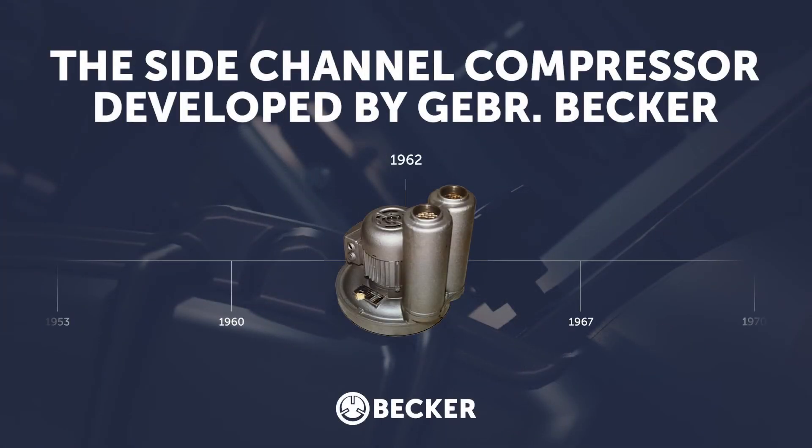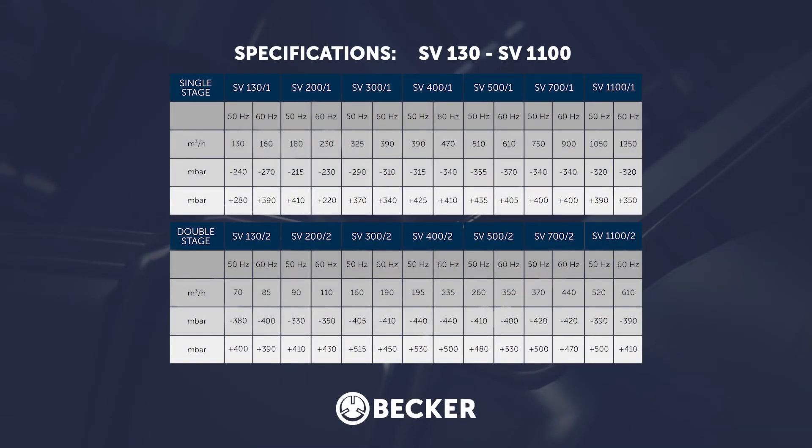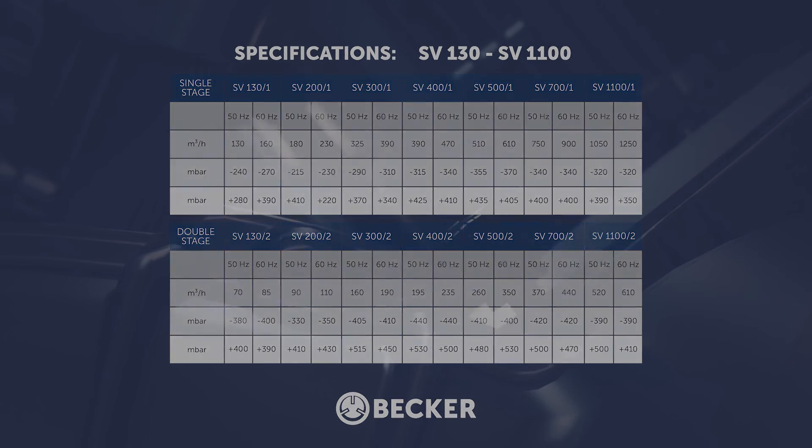Becca developed and introduced side-channel blowers more than 50 years ago. All are dry running, oilless pumps which can be used for either vacuum or pressure. For each model, there are both single and two-stage options. The two-stage allows for increased pressure or vacuum but with a decreased airflow. The range from Becca allows for flows from just over 40 metres cubed per hour to an excess of 1000 metres cubed per hour, with vacuums as high as 440 millibar relative or 500 millibar on pressure.